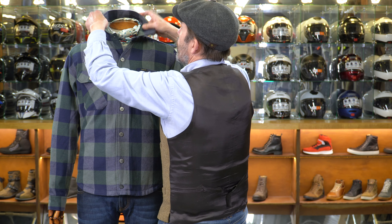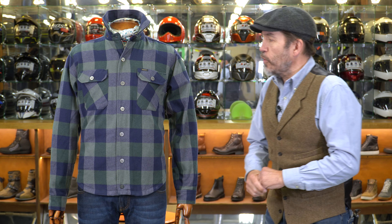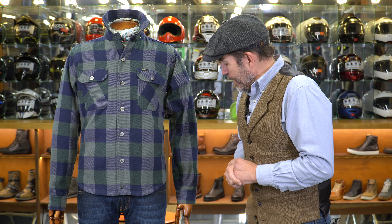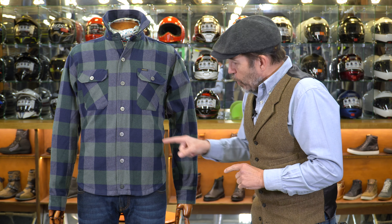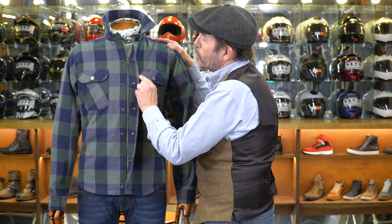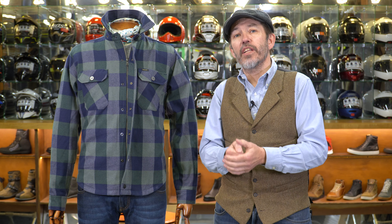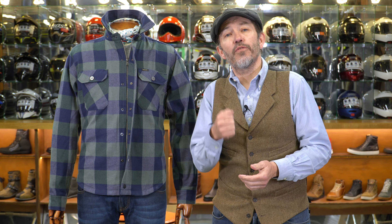So this is the new Richmond riding shirt from Roker. Any new launch from Roker is exciting because unlike some brands, they don't produce a whole collection of 20, 30, 40 new pieces a year. They only release maybe three or four new items, so when something comes out it's a bit of a big deal. This is classic Roker — a devastatingly good looking casual piece but obviously designed to do the job on the bike as well.